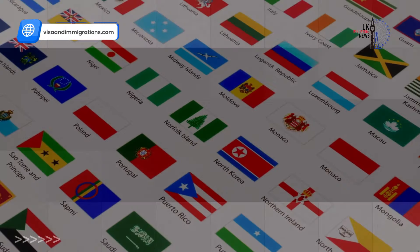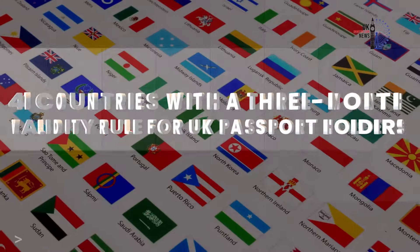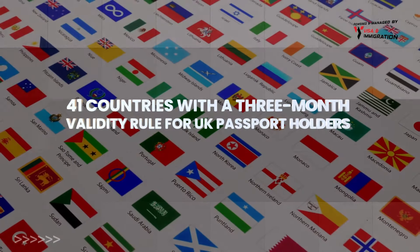Now that we've covered the 6-month validity countries, let's move on to the 41 countries with a 3-month validity rule for UK passport holders.